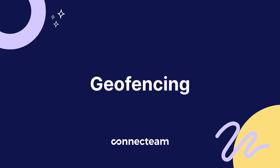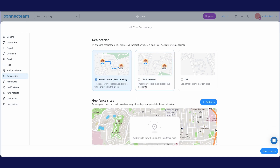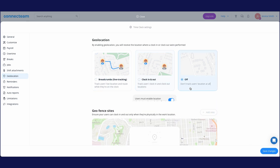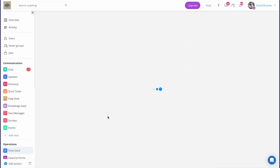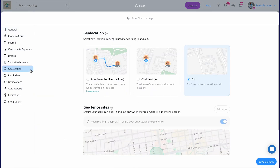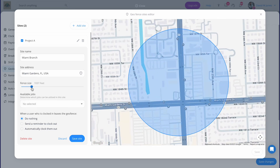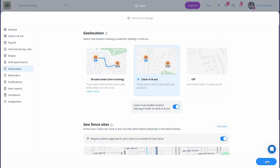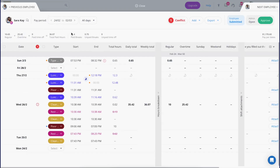Next, we have geofencing. Connect Team takes it up a notch by setting up virtual perimeters around workplaces so employees can only clock in when they're within the set zone. No more worrying about somebody clocking in from their couch when they're supposed to be in the field or on site. The geofence feature allows you to ensure employees are clocked in only when on site. Enabling the auto-clock-out capability automatically clocks out employees the moment they leave your designated worksites, ensuring you're only paying for actual hours spent on location. It eliminates time inflation from forgotten clock-outs and provides precise documentation of site time for projects, clients, and payroll.